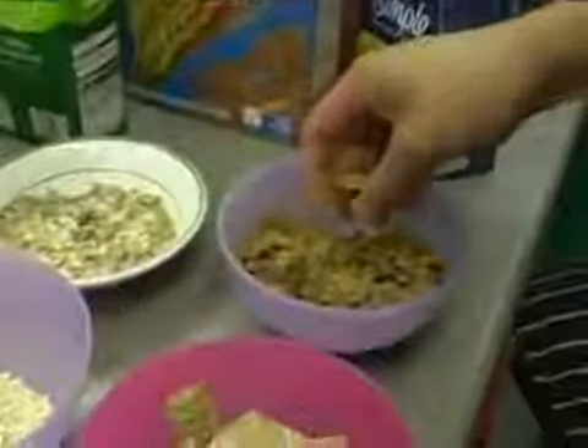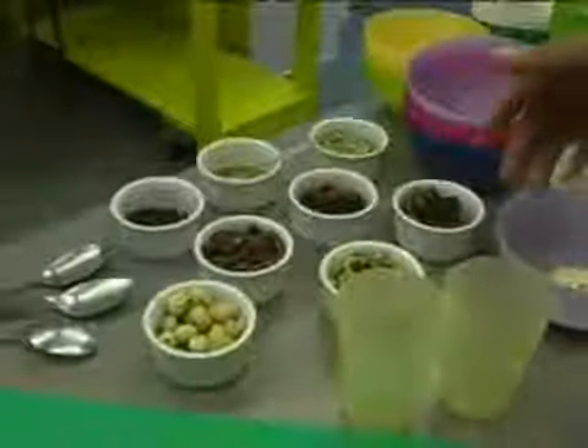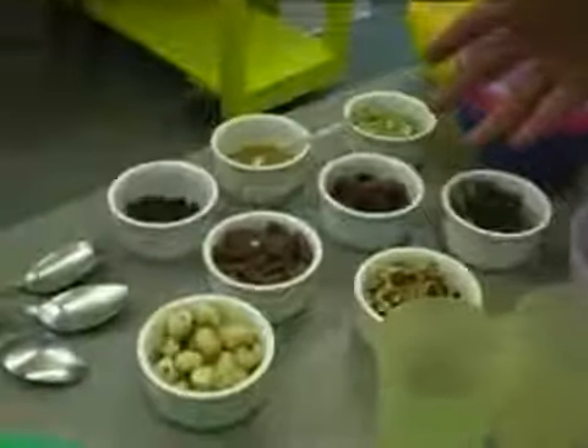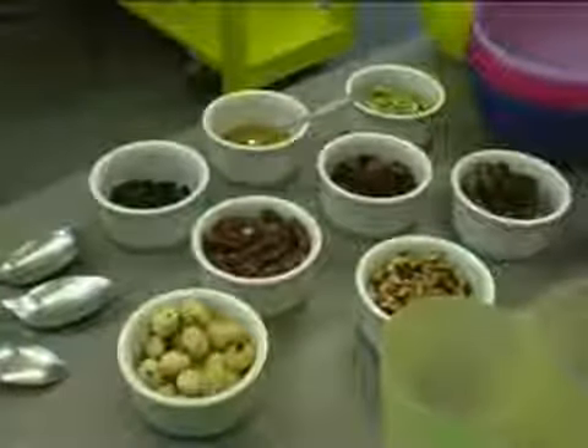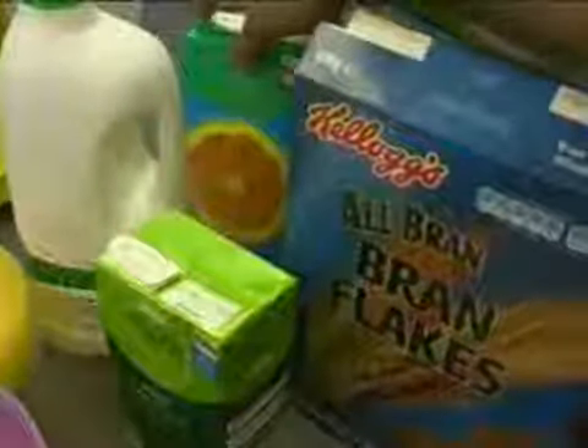Bran flakes, high in fibre, fortified irons and whole grain cereal. And I've got some toppings here which we can add to our cereals and maybe improve the colour and you might like the taste. And some orange juice which will help towards your fibre day.